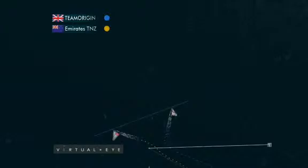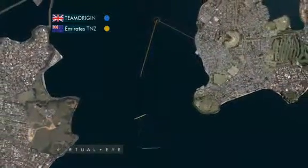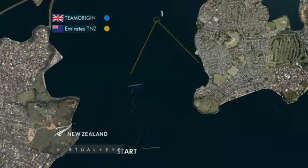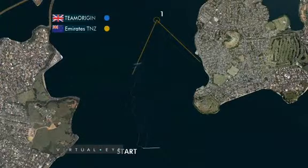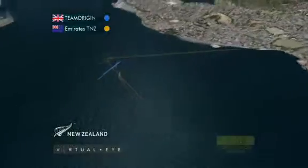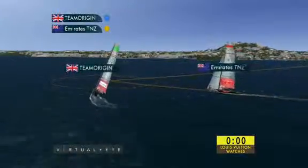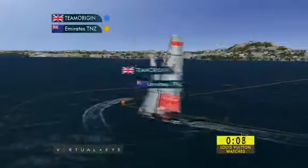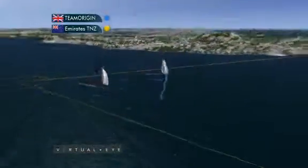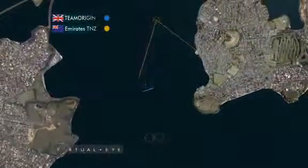Off the line, Origin tack away with the right-hand advantage. Emirates Team New Zealand come thin on their hip at the first cross. Origin in a stronger position, then able to push Emirates Team New Zealand out to the left-hand lay line. Origin slightly low of the lay line, the Kiwis on a perfect lay line to the top mark. Origin had to do two extra tacks at the top mark — a bear-away set, not a great hoist for Origin. The Kiwis did a delayed set at the top mark onto starboard, and then they really mounted a charge.